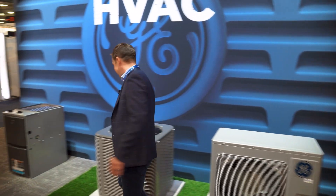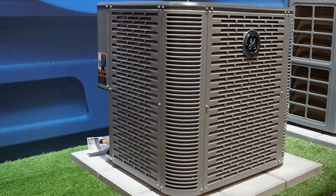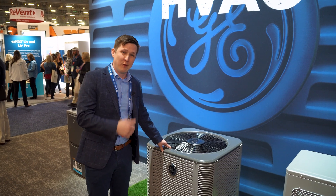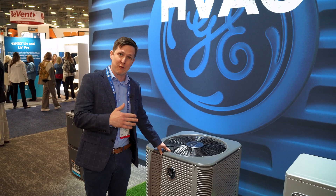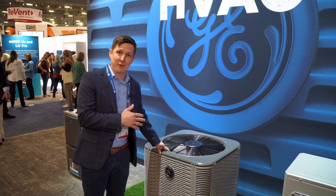We also have our lineup of more traditional top discharge air conditioners and heat pumps featuring features that, again, put our pro first, like 45-degree service valves. We've got high-efficiency products up to 23 SEER, 11 HSPF, so they perform at lower temperatures and higher efficiencies, going down to our base models as well to support the entire North American market.